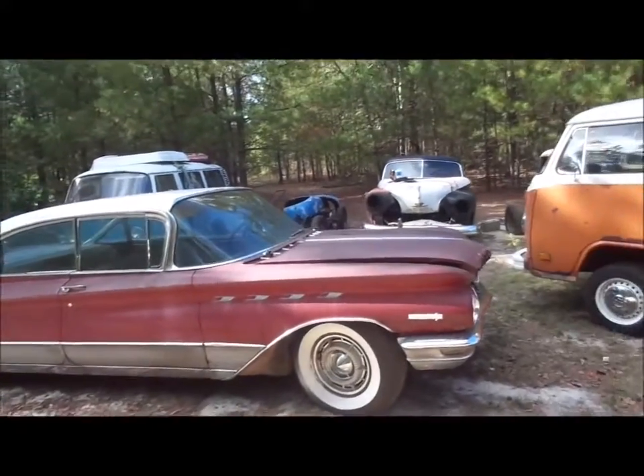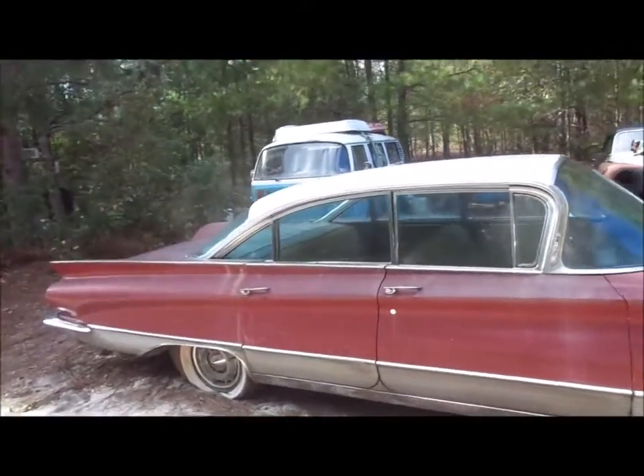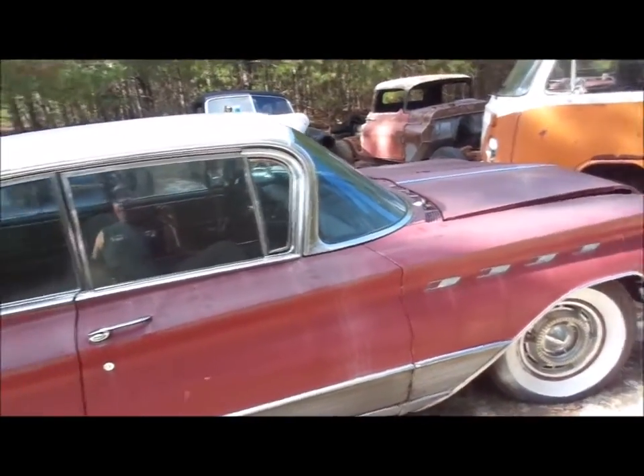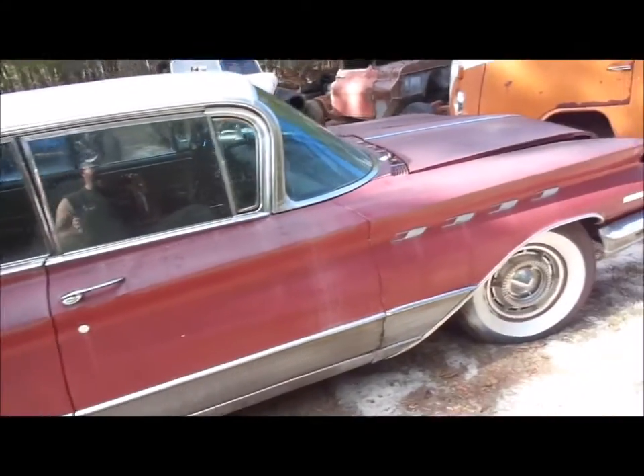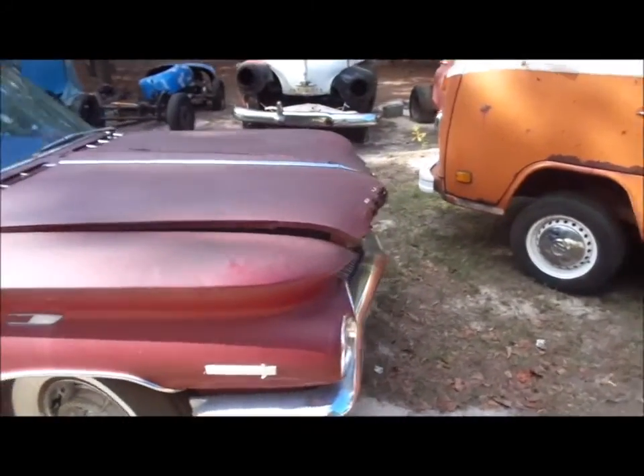Hey everybody, this is WITW. We're back with a 1960 Buick Electra 225, deuce and a quarter. It's an all-original car. Unfortunately, to the best of our understanding, the car has been sitting for four years.